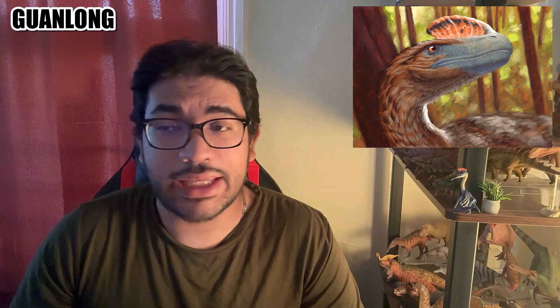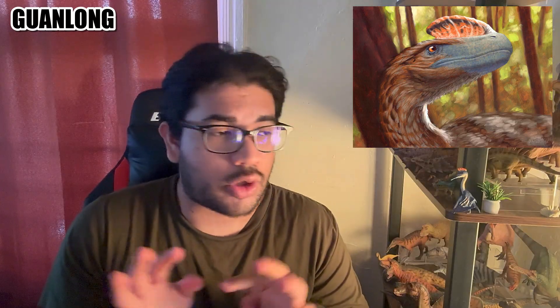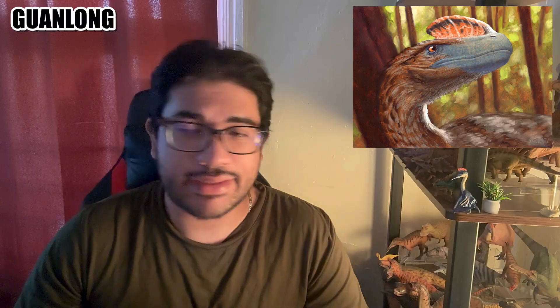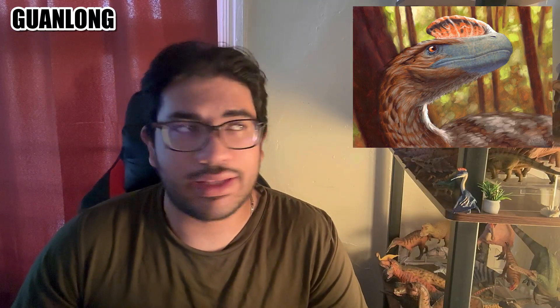Moving on to Guanlong — going back in time to the Late Jurassic. This is a proceratosaurid tyrannosauroid from China, which is kind of the cradle of tyrannosaur evolution. The crown dragon Guanlong actually has a couple of specimens, an adult and a juvenile. The mature one reached 11 and a half feet and about 275 pounds in body mass — nothing to scoff at.